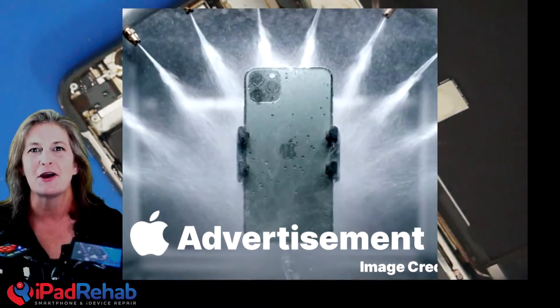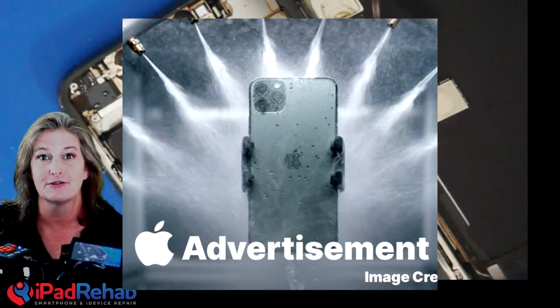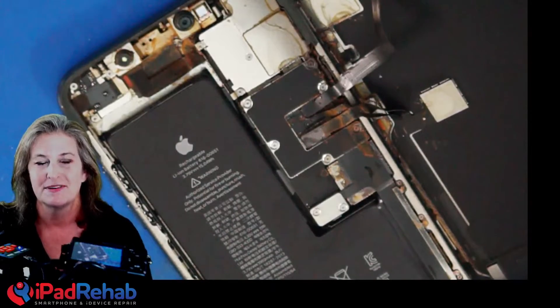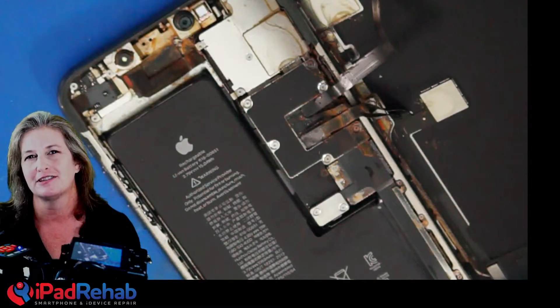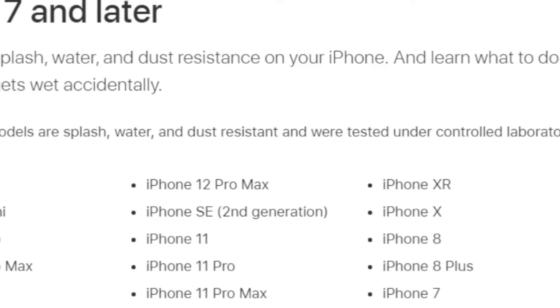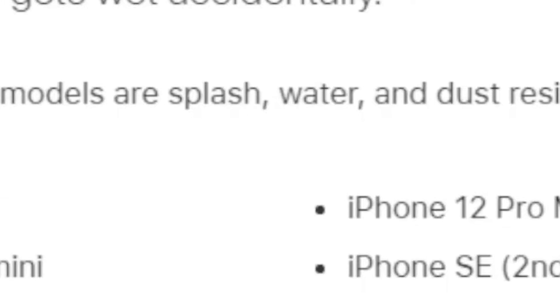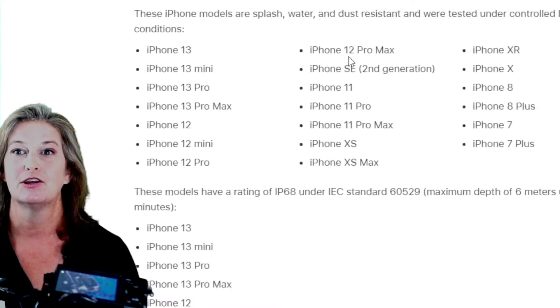And sometimes they are. There are a lot of stories out there about some of these phones that have really survived some pretty awesome trips through water, but that leads to a false sense of security. If we go to support.apple.com and ask about water resistance, what's the real deal? We can look it up.